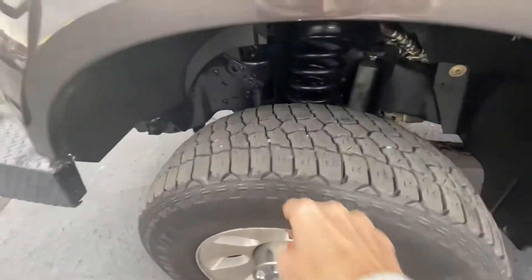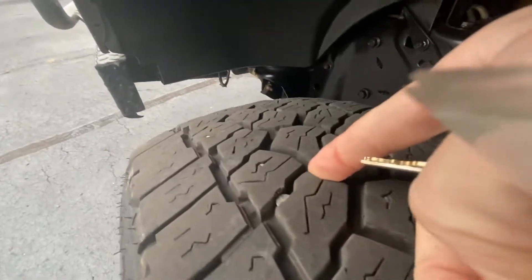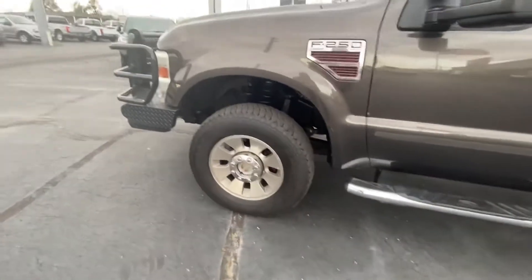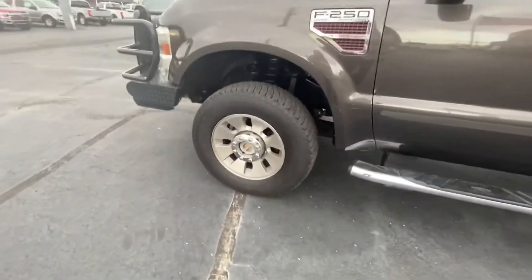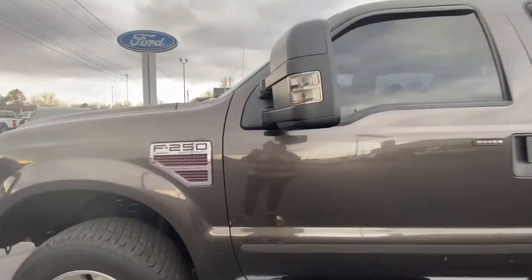Tires are not new, but look at this tread — nothing to worry about there, you're good to go. I think the rims could be polished up a bit; I don't think they did a good job cleaning them. But overall, very clean, good looking, pretty truck.